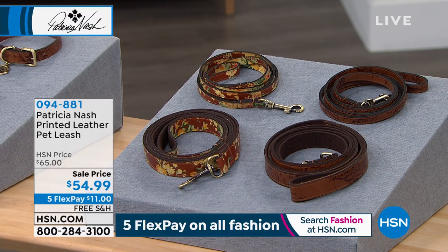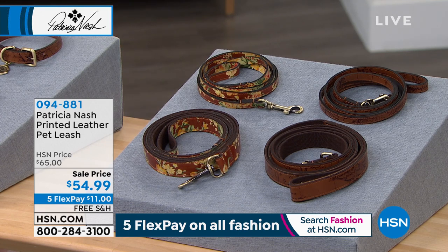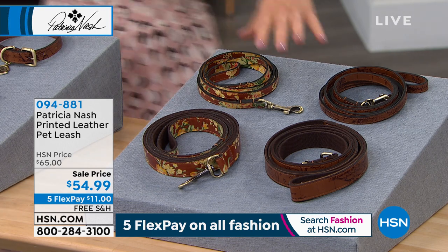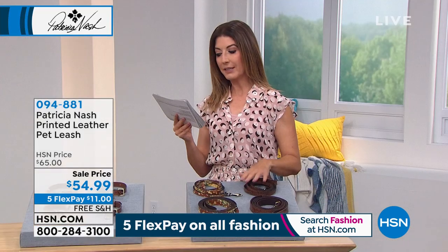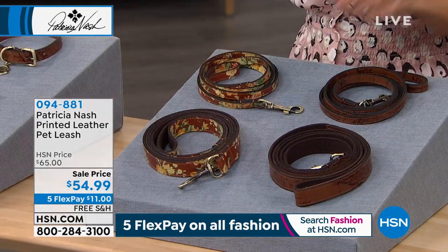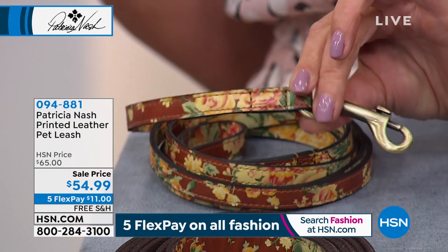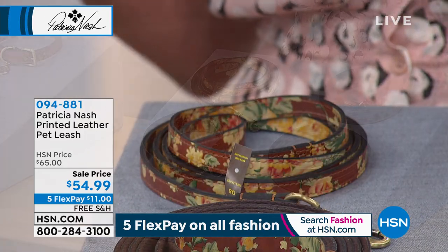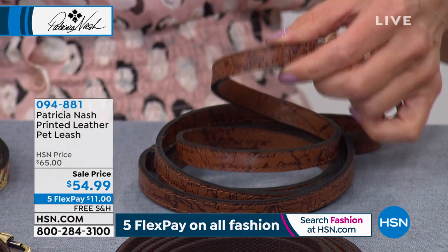We've got something for our furry friends — we have a new low price on her leather pet leashes. Not just the big grown-ups love her accessories — our furry friends do too. Lowest price ever: $54.99. Each one of these leashes comes in different color choices. One of them is going to be all genuine leather.